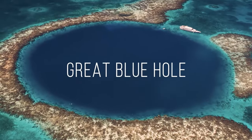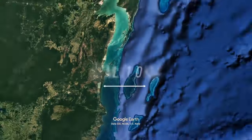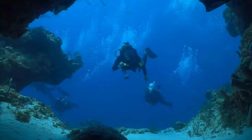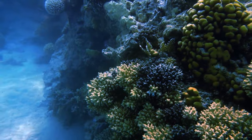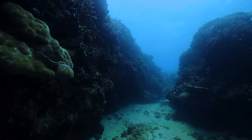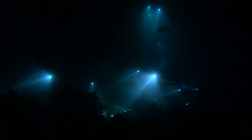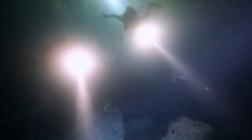Belize's Great Blue Hole may seem alluring to divers with its gorgeous deep blue color and proximity to the mainland at about 62 miles. But beneath the surface is a mixed-up series of tunnels containing many types of coral and other wildlife that make diving tricky. Specialists have discovered that deeper into the waters, there are fewer and fewer creatures — because of a hidden layer of hydrogen sulfide that spans the whole width of the sinkhole. Since there's no oxygen, no creature can survive this deep into the hole.